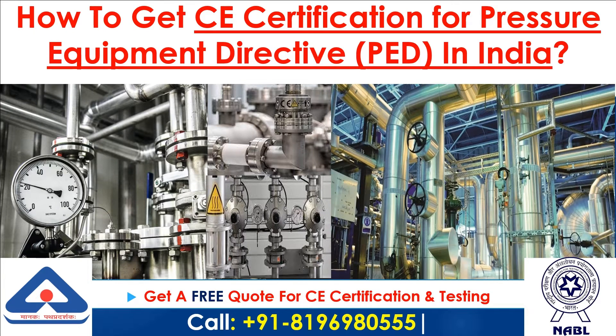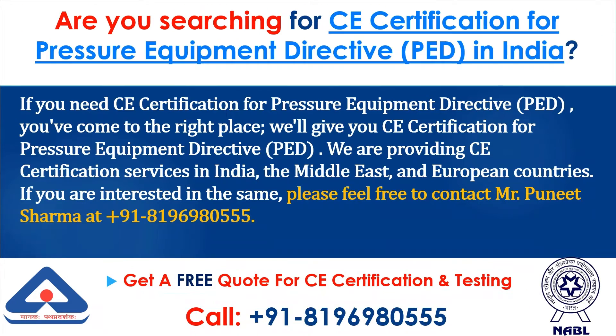How to get CE Certification for Pressure Equipment Directive (PED) in India. If you need CE Certification for PED, you've come to the right place. We are providing CE Certification services in India, the Middle East, and European countries.